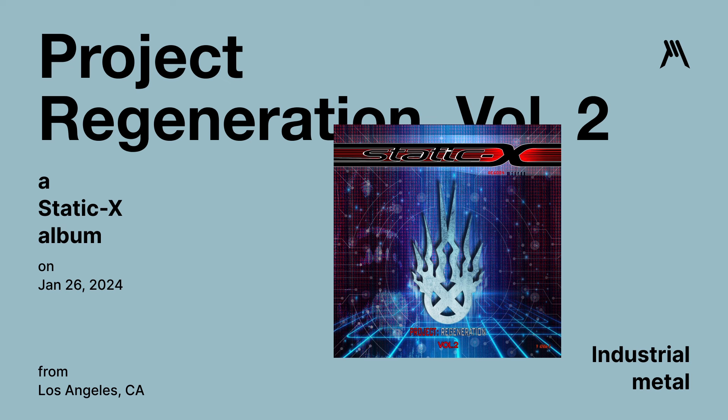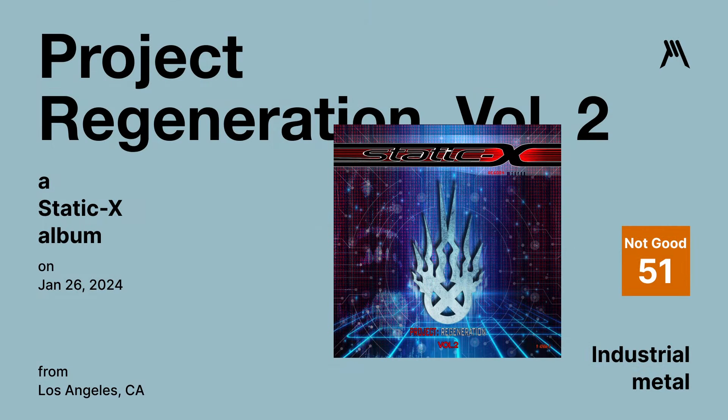Project Regeneration Volume 2 by Static-X — it's a new metal, alternative, industrial metal album released on January 26th. Outside of the interesting cover take and the resemblance of the band triggering memories, there's not really anything worth your time here. I respect the effort and the desire to keep Wayne's memory alive — I really do, and I think they're doing a respectful job. But from a music standpoint, this just isn't for me. Graphic Metal rating is a 51.